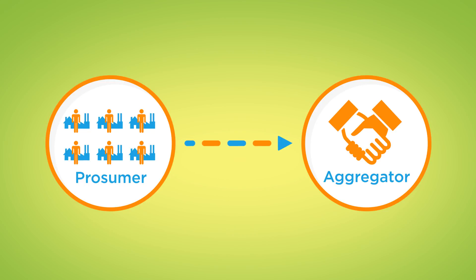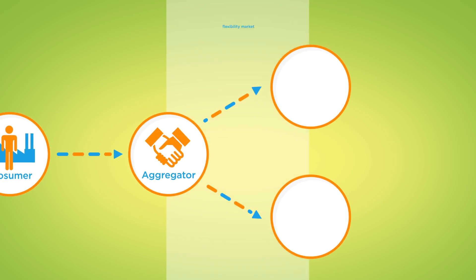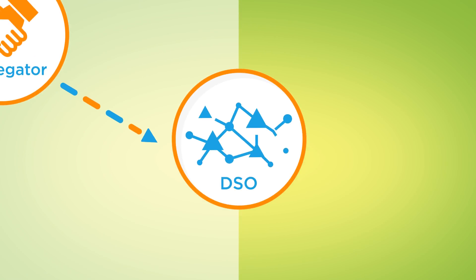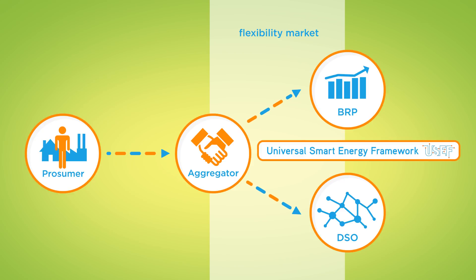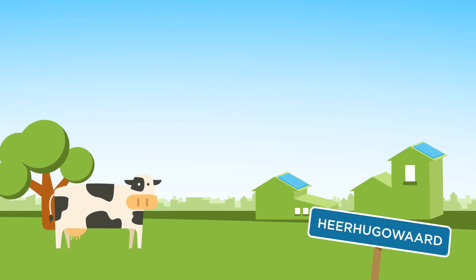And there is a market for it. The aggregator offers the flexibility as a service on a separate flexibility market to a balanced responsible party, to balance supply and demand of energy, or to a distribution system operator to reduce peaks in the grid. This market, on which flexibility is traded, is described by the Universal Smart Energy Framework. We have tested the USEF flexibility market for the first time.